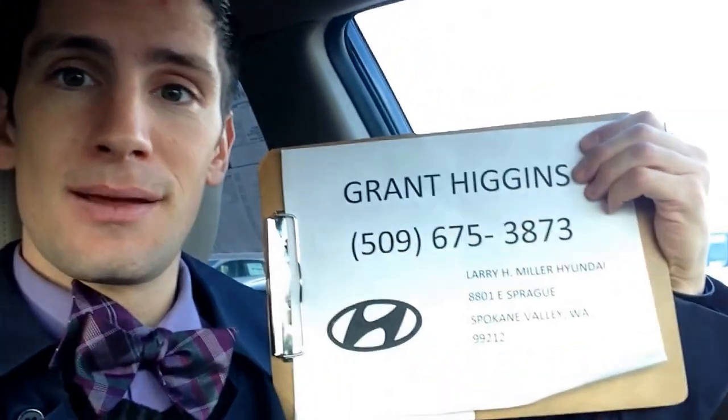Hi there, guys. My name is Grant Higgins out at Larry H. Miller Hyundai in Spokane Valley. My phone number is 509-675-3873. What I'm going to be doing for you right now is showing you how Hyundai Blue Link works and where the buttons are located in a 2016 Santa Fe Sport.